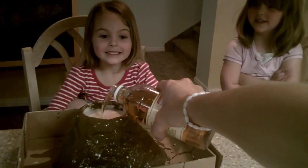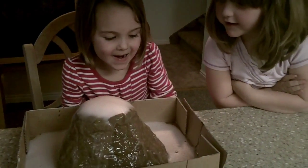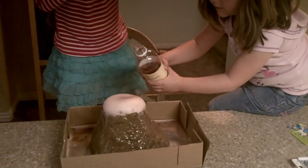I don't like it! Whoa! Is it hot lava? Yeah! Whoa! I want to do it!